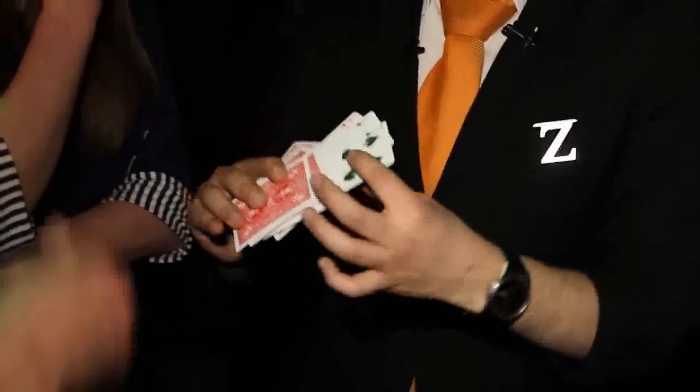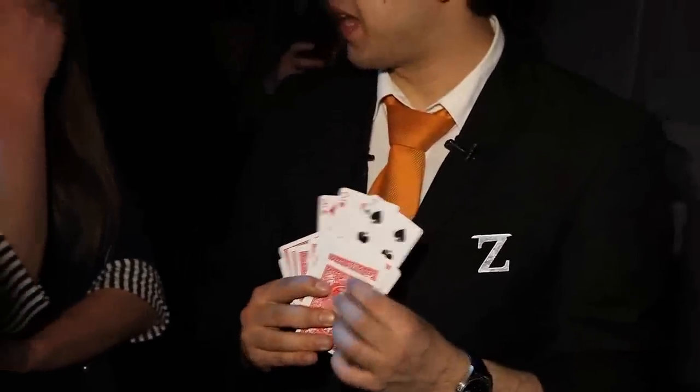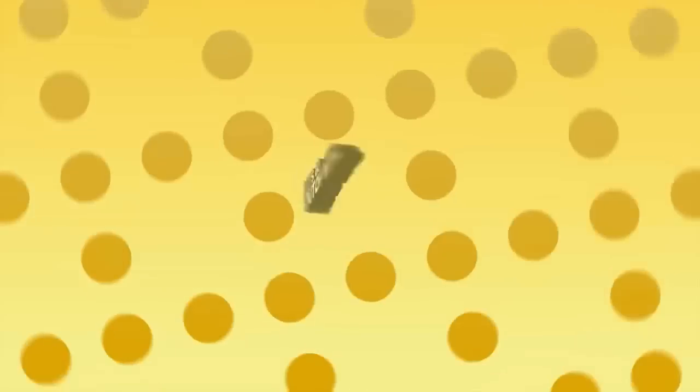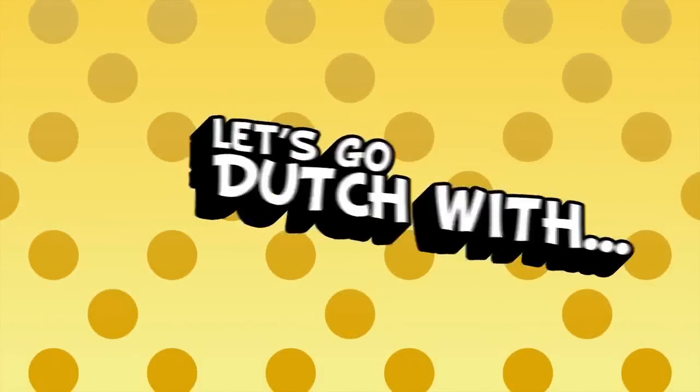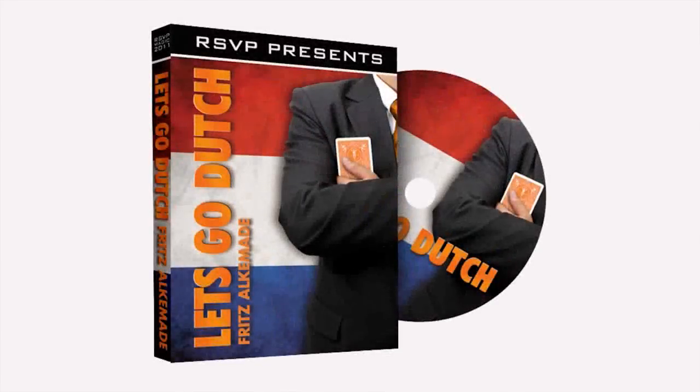It's 9:27. Whoa! And if you look here, 9:27. It's like a deck. It's a calendar. It told me that an hour before with the cards. Thank you so much.